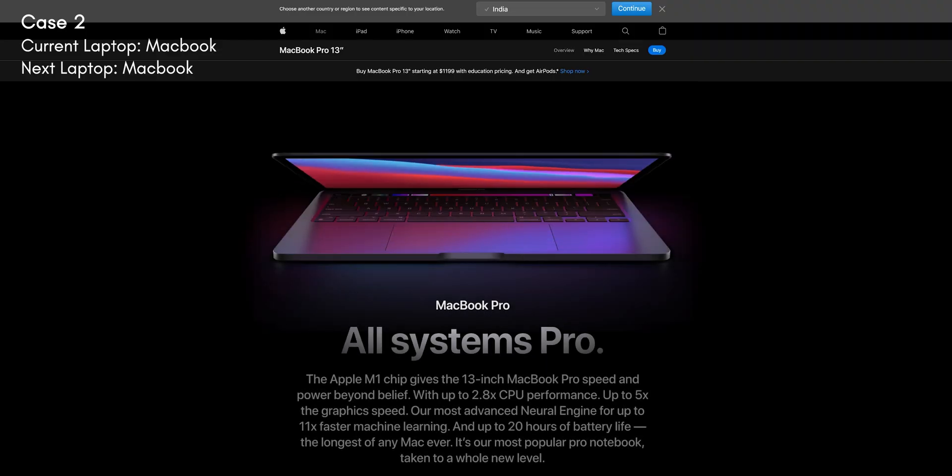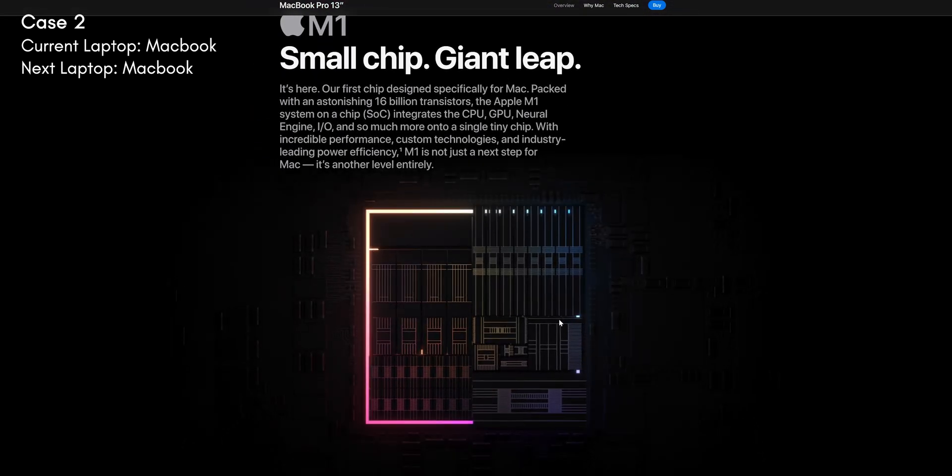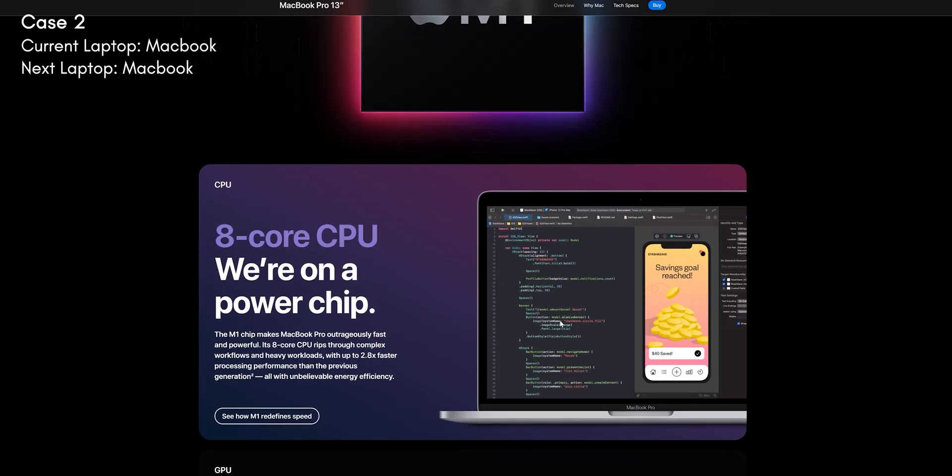I use a 2018 MacBook that comes with Intel CPUs, which are not as fast as the new MacBook Pros and the MacBook Air that come with the M1 chip. They're very fast, really high on performance, and they have amazing battery life. So if you're getting yourself the new M1 MacBook Pro or the MacBook Air, you're definitely getting an upgrade.